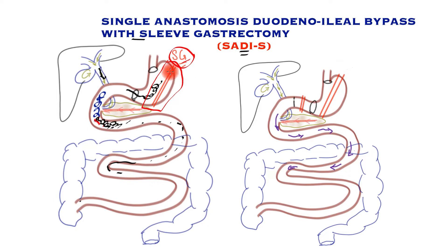In the SADS-S procedure, the first part involves transecting the stomach into a tube — a sleeve gastrectomy, which is itself a powerful weight loss procedure. In the second part, the duodenum is divided just beyond the pylorus, and a loop of small bowel is taken up and joined to the exit point of the stomach, so that food bypasses the biliopancreatic secretions of the liver and pancreas and goes down a separate route.